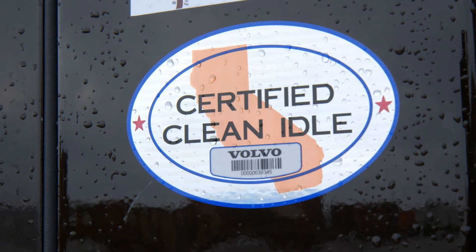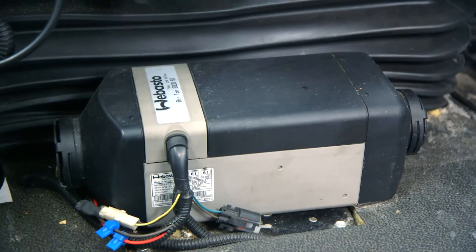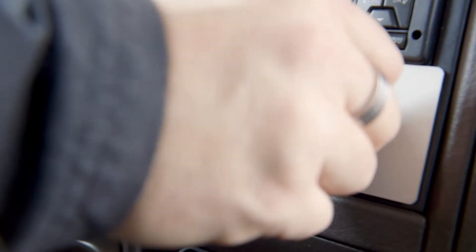We've also incorporated in-cab truck heaters to cut down excessive idling and it's really made a difference. Trucks are equipped with what we call Lobasto in-cab heaters. It keeps the interior of the cab warm and that helps reduce the stress in your body from being in the cold all day long. It's a big win for drivers.